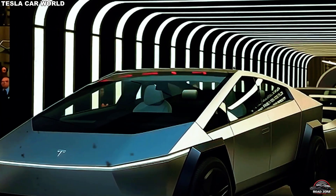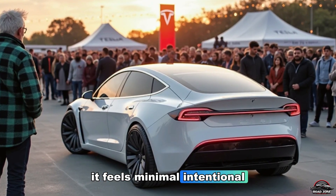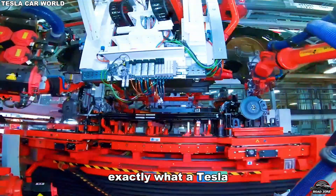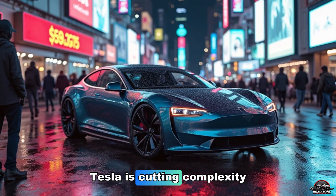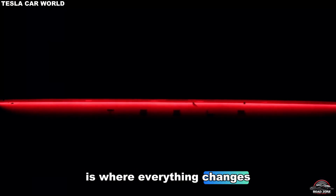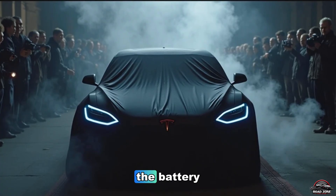That's why even at $15,190, the Model 2 doesn't feel cheap. It feels minimal, intentional, and futuristic — exactly what a Tesla should feel like. So while other automakers are cutting corners, Tesla is cutting complexity. And that's a massive difference. But the next part is where everything changes, because Tesla didn't just reinvent the frame. They reinvented the heart of the car itself: the battery.